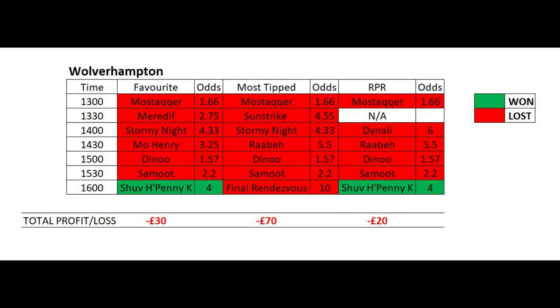Using a level stake of £10 on each horse in each race, the results at Wolverhampton would be as follows: backing the favourite only would have lost you £30, backing the most tipped horse would have lost you £70, and backing the highest RPR horse would have lost £20. Not a good result from Wolverhampton, but we show the good and the bad on this channel.